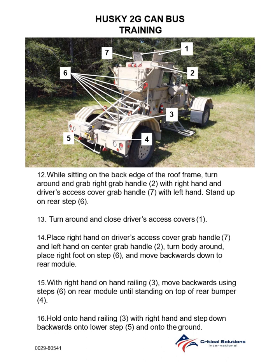Step 14: Place right hand on the driver access cover grab handle and left hand on the center grab handle. Turn body around, place right foot on step and move backwards down steps to the rear bumper. Step 15: With right hand on hand railing, move backwards using steps on the rear module unit standing on top of the rear bumper.